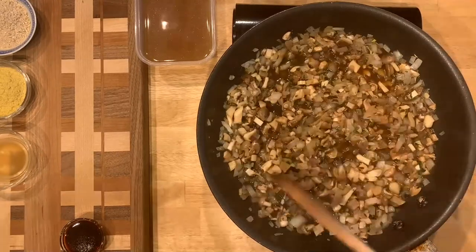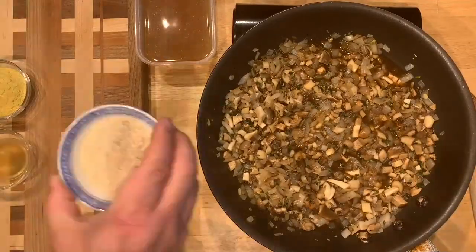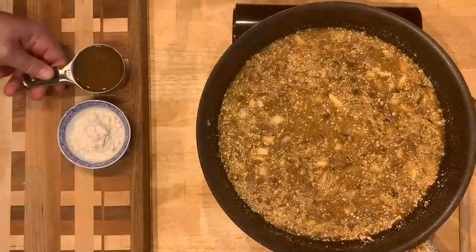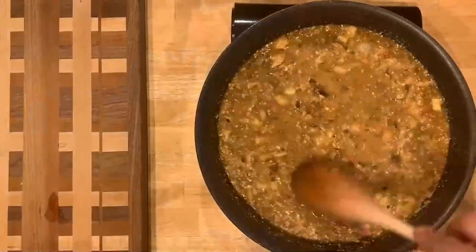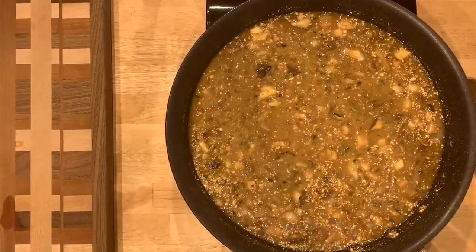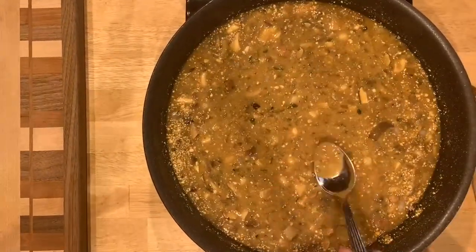Then I'm going to add my mushroom powder, nutritional yeast, a little apple cider vinegar, and tamari. I'll prepare a slurry of gluten-free flour and vegetable stock and add it to thicken it up, and then add a little bit more flour as needed.